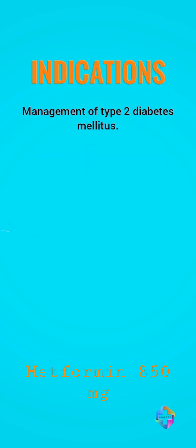Metformin is indicated in the management of type 2 diabetes mellitus. Diabetes mellitus is a disease in which the body's ability to produce or respond to the hormone insulin is impaired, resulting in abnormal metabolism of carbohydrates and elevated levels of glucose in the blood and urine.